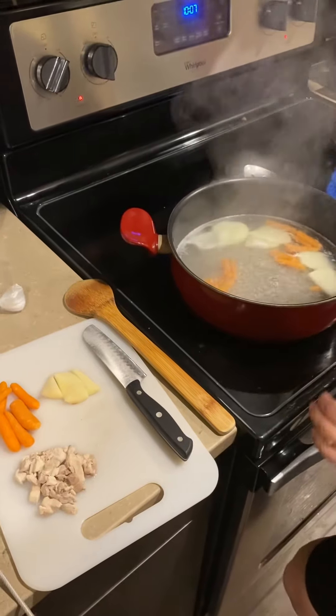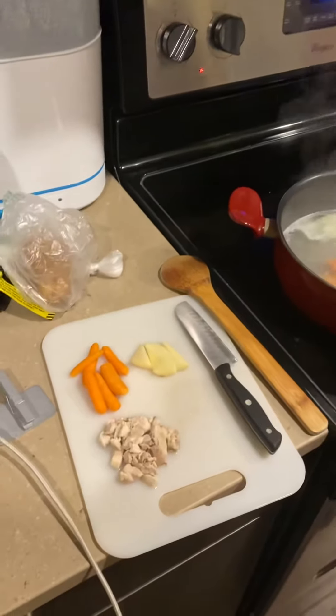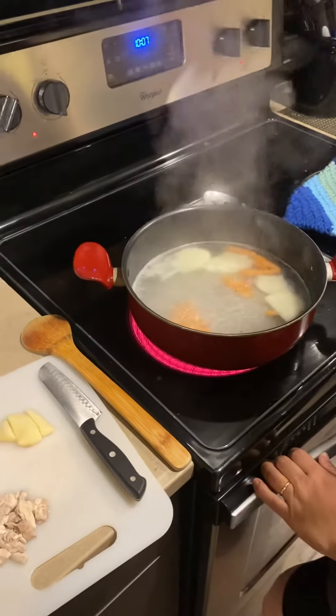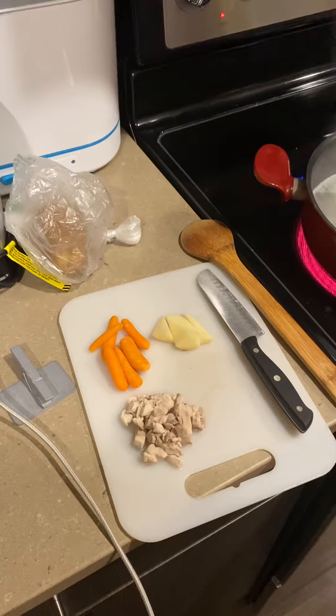Hello everyone. I'm just going to show you a short, quick video of what my husband used to eat when he had H. pylori. It's a bland diet, no seasoning, just plain and simple. We've got some carrots, some potatoes, and some diced up chicken breast.